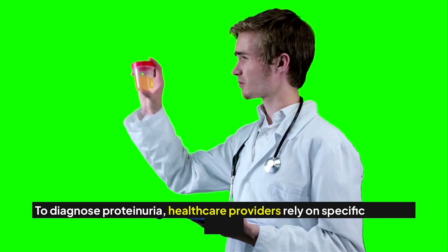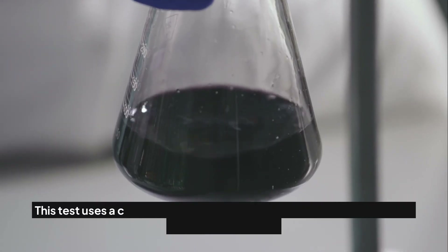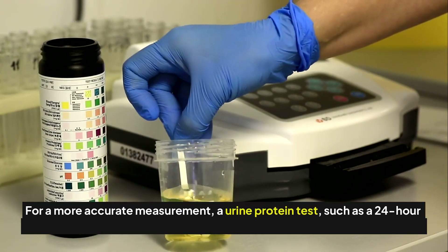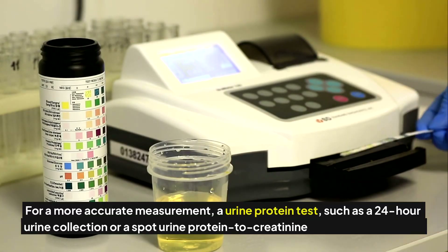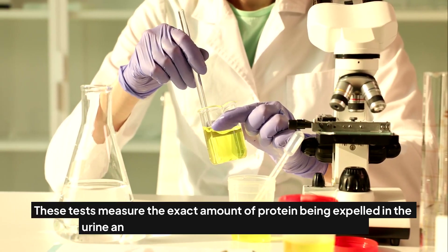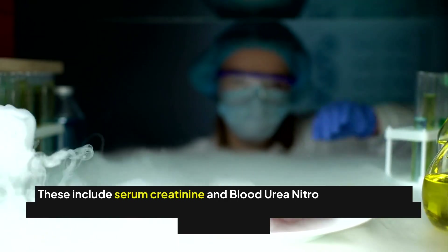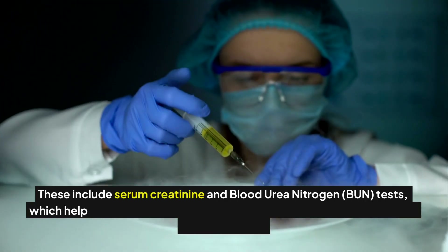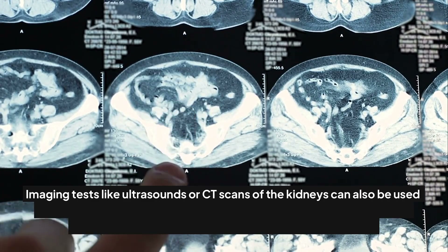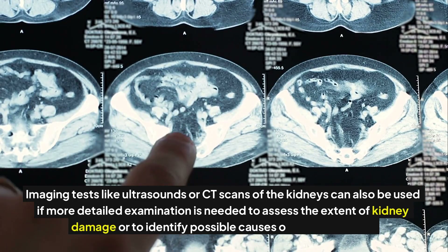To diagnose proteinuria, healthcare providers rely on specific medical tests. The simplest is a urine dipstick test, which uses a chemically treated strip that changes color if protein is present. For a more accurate measurement, a 24-hour urine collection or a spot urine protein to creatinine ratio might be used. Blood tests including serum creatinine and blood urea nitrogen, or BUN, help evaluate how well the kidneys are filtering waste. Imaging tests like ultrasounds or CT scans can also be used to assess the extent of kidney damage.